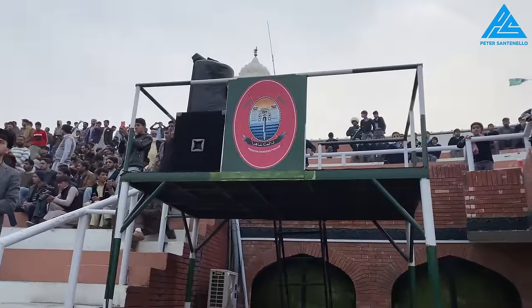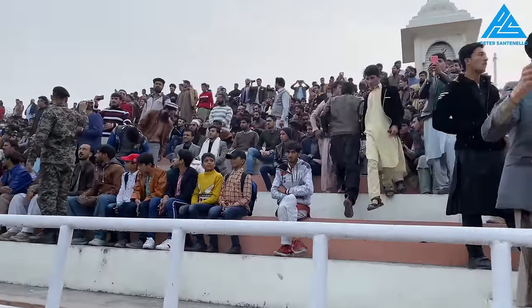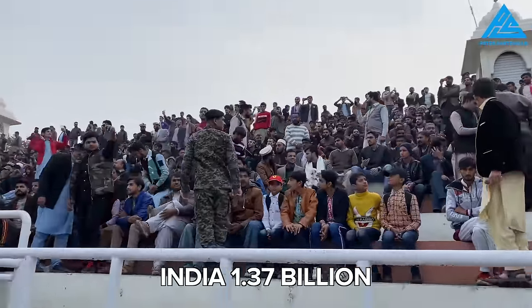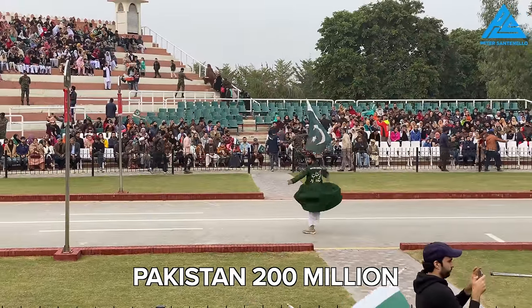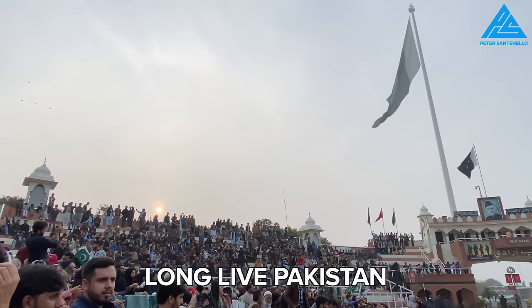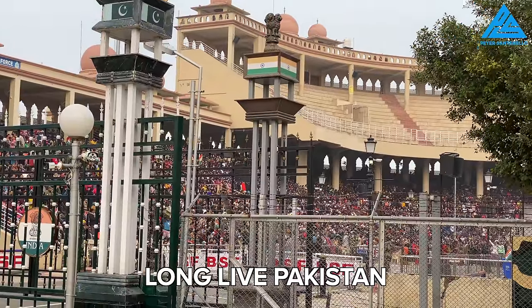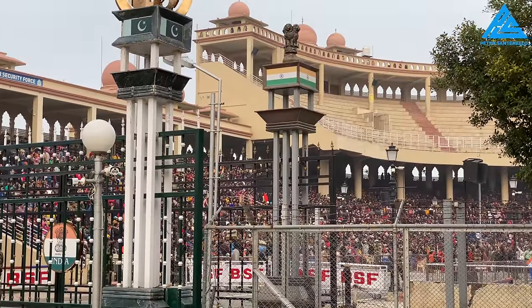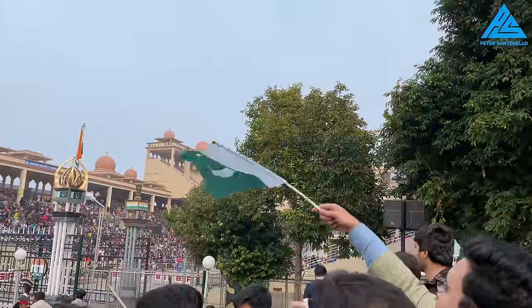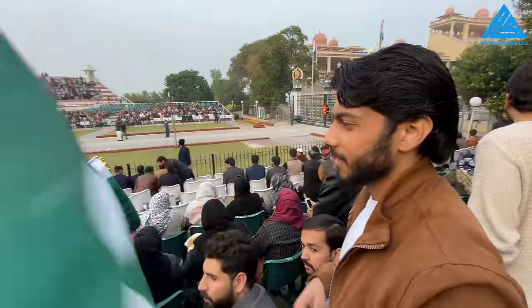The Pakistani stadium is much smaller — almost to scale of each country's populations. India has 1.37 billion people and Pakistan has 200 million. Both sides have the same chant of Zindabad. Even though I'm just meters away from where I was the day before, it feels a world away. The colors are different, the clothes are different, the drum beats harder.